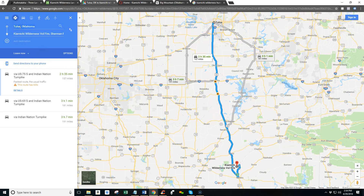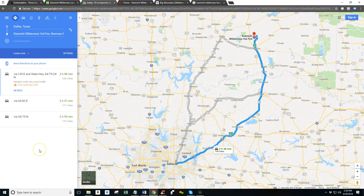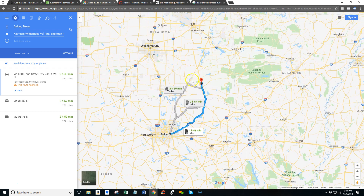From Dallas, Texas, you're 2 hours and 45 minutes away. It kind of sits in the middle of those three major metro areas. Here's Shreveport and Arkansas over to the east, so some of you may be over that way. Bottom line is, you are a short drive away from everything that the Kayamichi Wilderness has to offer.